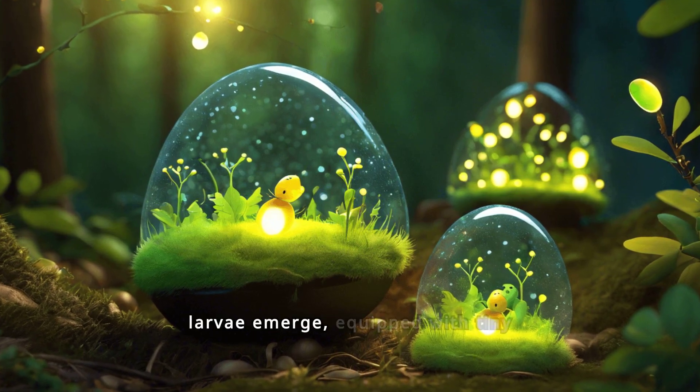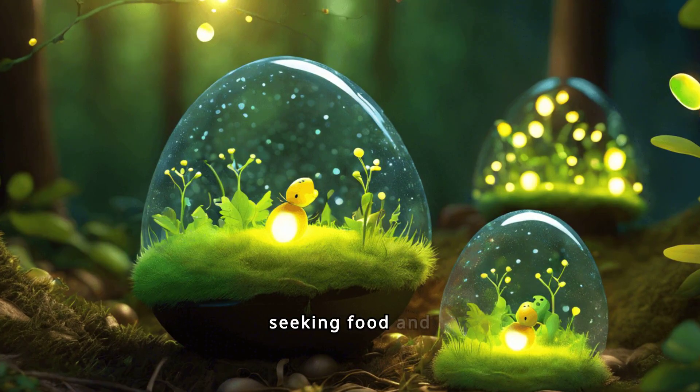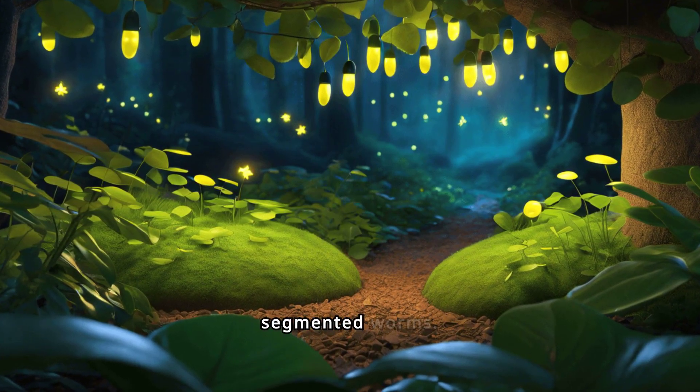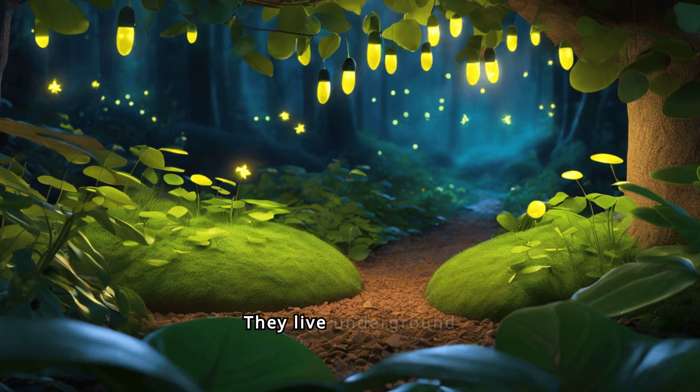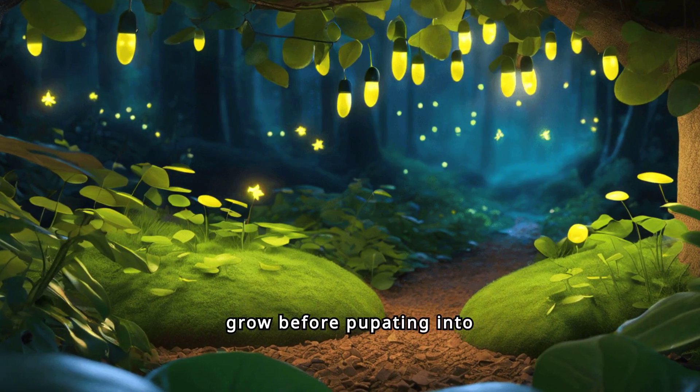The larvae emerge equipped with tiny light organs, ready to embark on their next stage of life seeking food and shelter. In their larval form, fireflies resemble small segmented worms. They live underground or among leaf litter where they are safe from predators and can grow before pupating into adults.